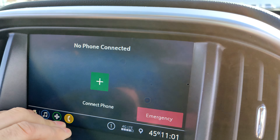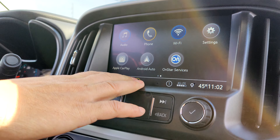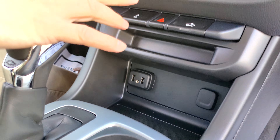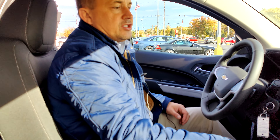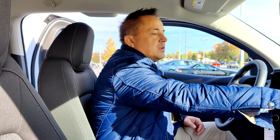It comes with Android Auto or Apple CarPlay, whichever phone you have. You simply plug into the USB port and it gives you basically all the features your phone has to offer — navigation, text, music, voice assist, anything you really need.